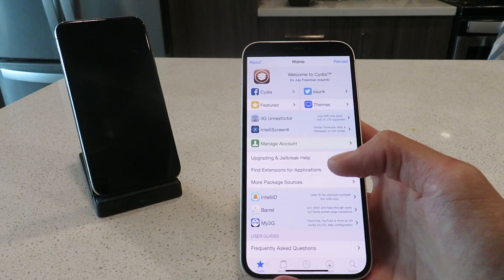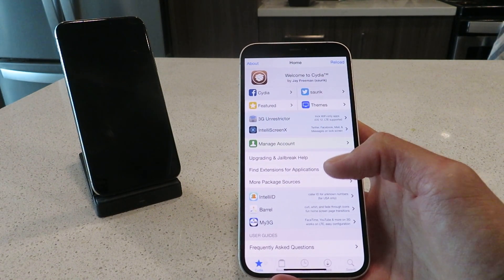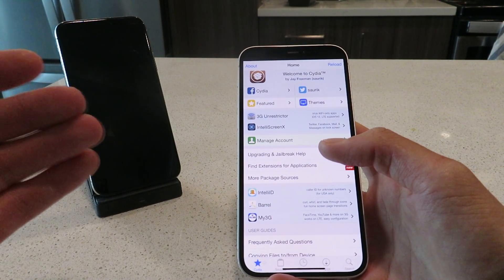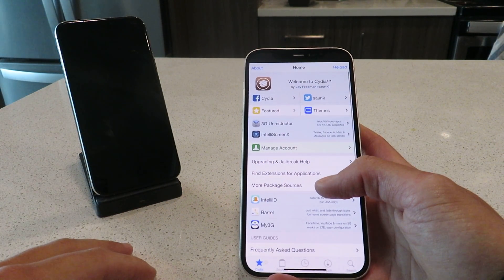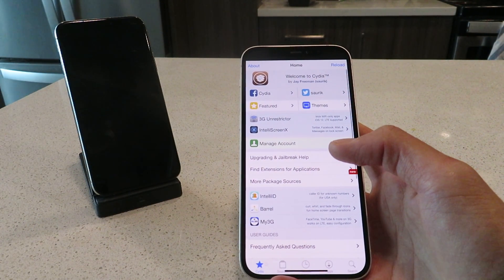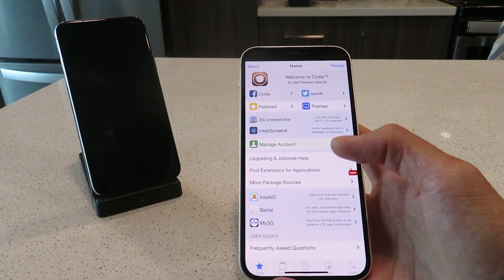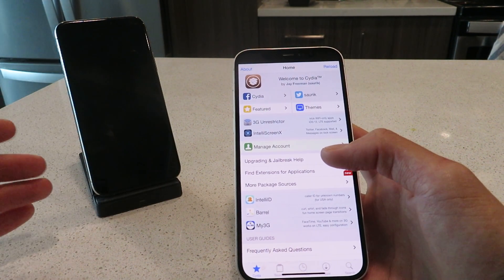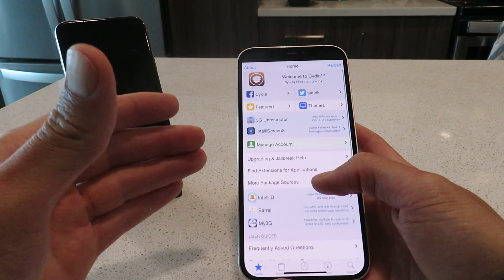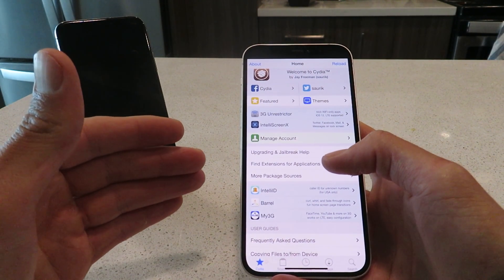This is basically the best way to download tweaks and free paid apps on your iPhone or iPad. If you want any free tweaks, free tweaked apps, and free paid apps, and you're sick of revokes, this is the best way to jailbreak your iOS 15.0.1 device. It's the only working way out there right now.